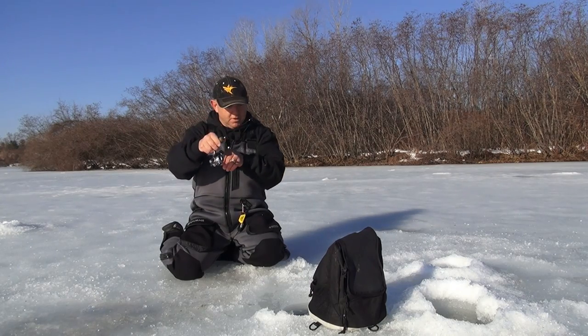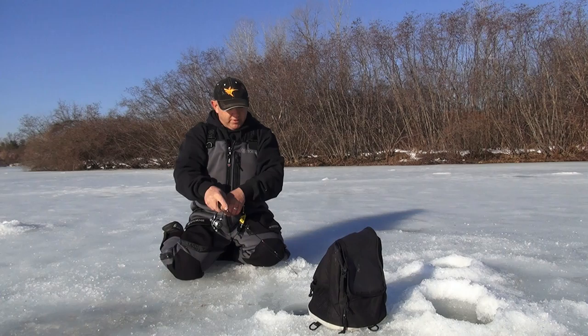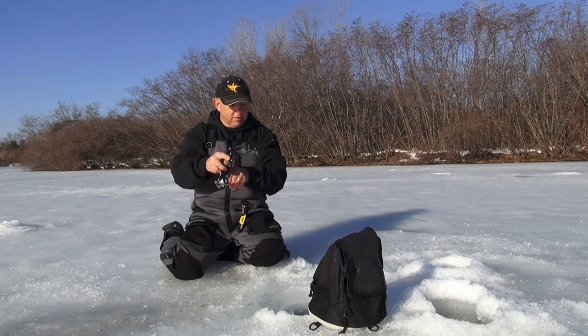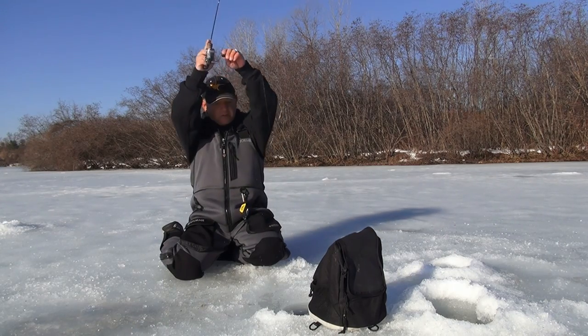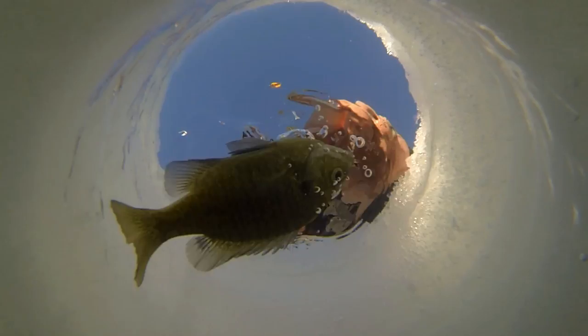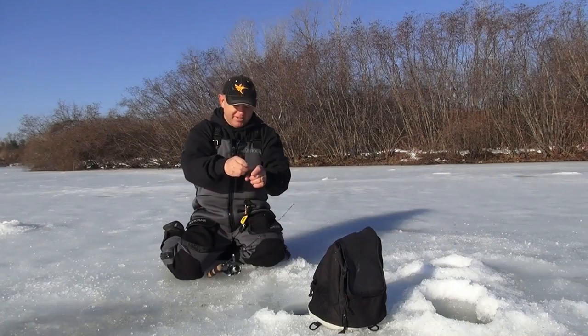Just missed one there, that felt like a smaller fish. Some pretty light hits — some of these big ones just crush it though, so you never know. There's another little hit, I'm going to bring it up above the weeds and make them chase it. This one's tiny — yeah, we're getting them all sizes.